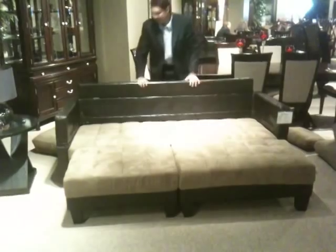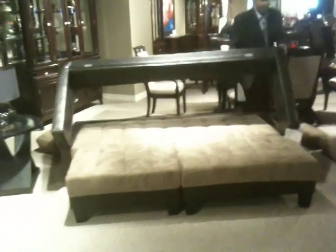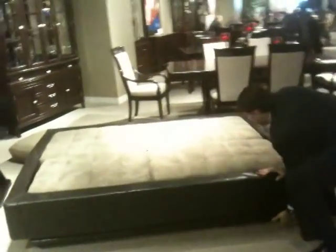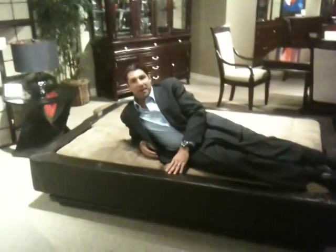This back is KD — it flips down, and then this part flips over. And that's it. And you have a sofa bed.